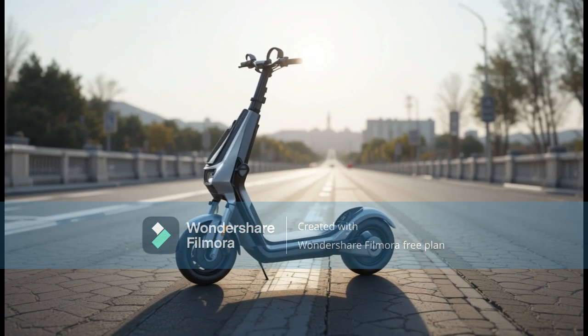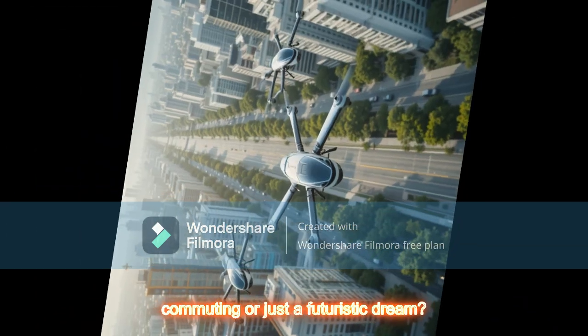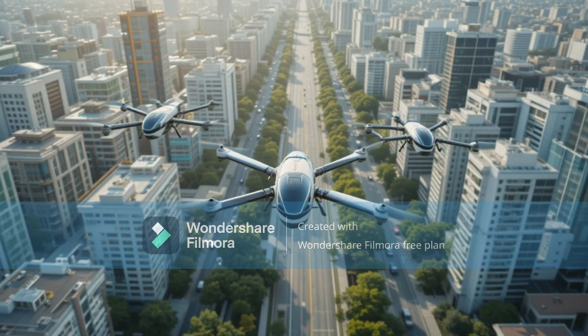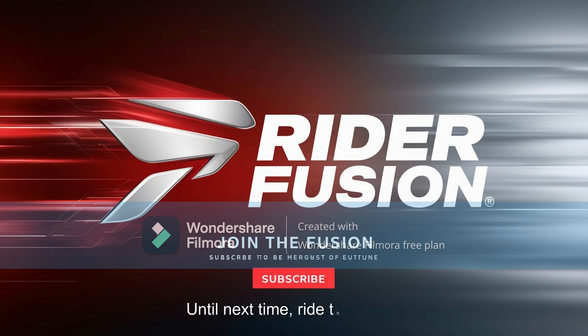Final thoughts: Is the BYD Flying Scooter the future of commuting or just a futuristic dream? We'd love to hear your thoughts — drop a comment below and tell us, would you ride one? Don't forget to like, subscribe, and hit the bell icon for more cutting-edge content from Rider Fusion. Until next time, ride the future.